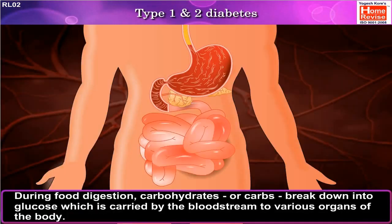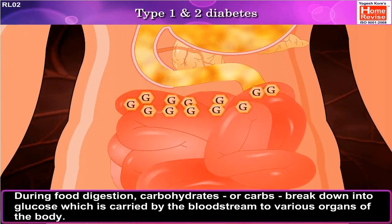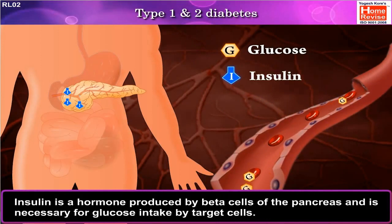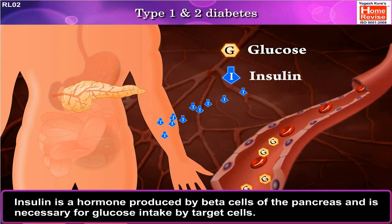During food digestion, carbohydrates or carbs break down into glucose, which is carried by the bloodstream to various organs of the body. Insulin is a hormone produced by beta cells of the pancreas and is necessary for glucose intake by target cells.